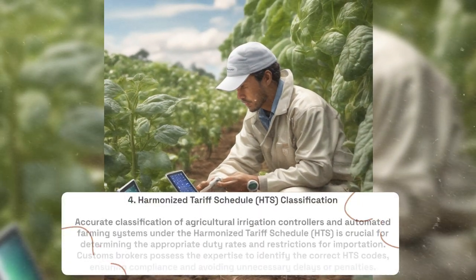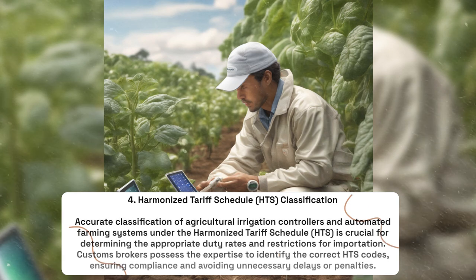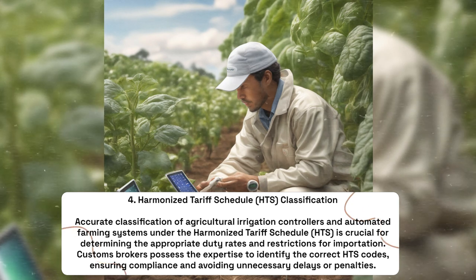Harmonized Tariff Schedule (HTS): Accurate classification of agricultural irrigation controllers and automated farming systems under the Harmonized Tariff Schedule is crucial for determining the appropriate duty rates and restrictions for importation. Customs brokers possess the expertise to identify the correct HTS codes, ensuring compliance and avoiding unnecessary delays or penalties.